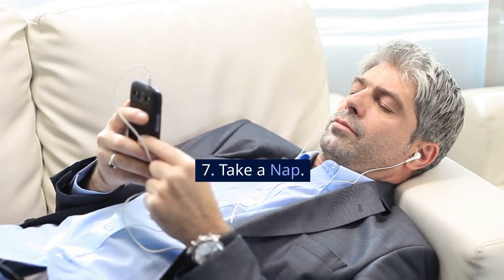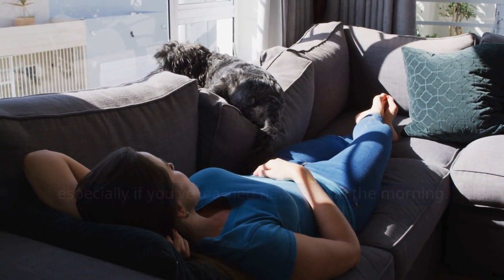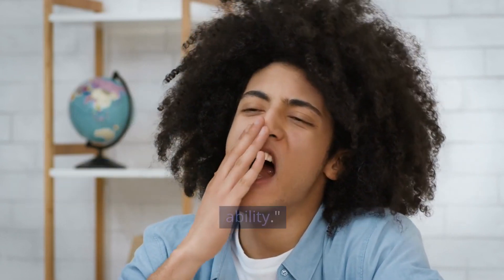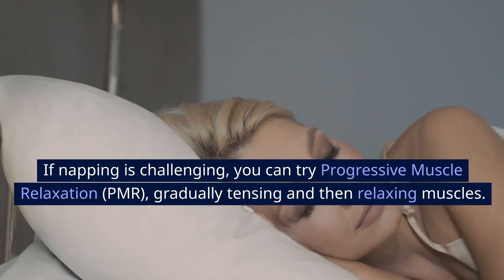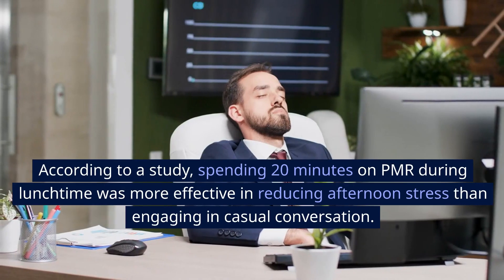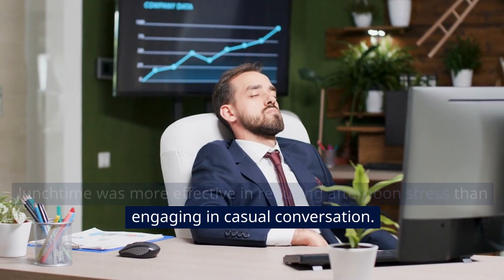7. Take a nap. A nap can recharge the brain for a productive afternoon, especially if you've learned new skills in the morning. Professor Felice Gildredi from the City College of New York states that even a 10 to 15-minute power nap can restore learning ability. If napping is challenging, you can try progressive muscle relaxation (PMR), gradually tensing and then relaxing muscles. According to a study, spending 20 minutes on PMR during lunchtime was more effective in reducing afternoon stress than engaging in casual conversation.